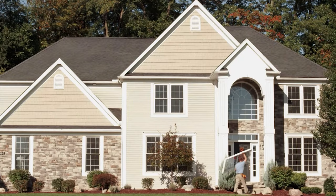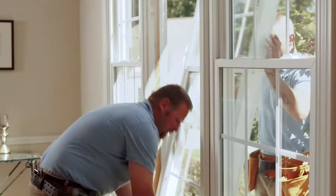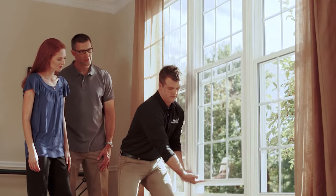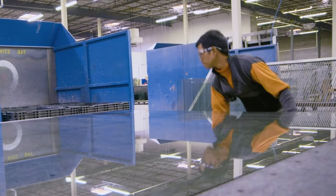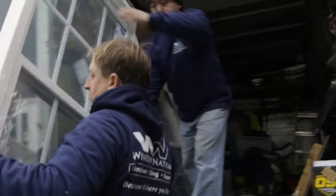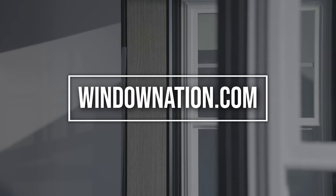Now that you know what to look for when considering whether it's time to replace your windows, please know that at Window Nation every window we sell — whether it is our entry-level product or our most advanced window systems — will meet or exceed the standards that will solve our customers' efficiency issues. Every one is more than twice the standard of efficiency for air leakage, and each window is equipped with a lifetime transferable warranty for your peace of mind. To learn more, visit windowation.com.